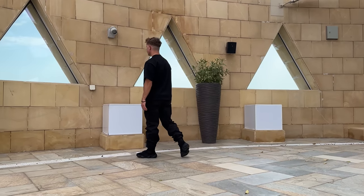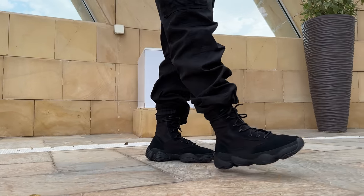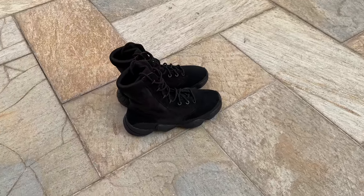But let me know what you think of the Yeezy 500 tactical boot down in the comments section. And hey, if you want a full rundown on all the other Yeezys that could be dropping this month, check out that video over there. We'll see you next time.